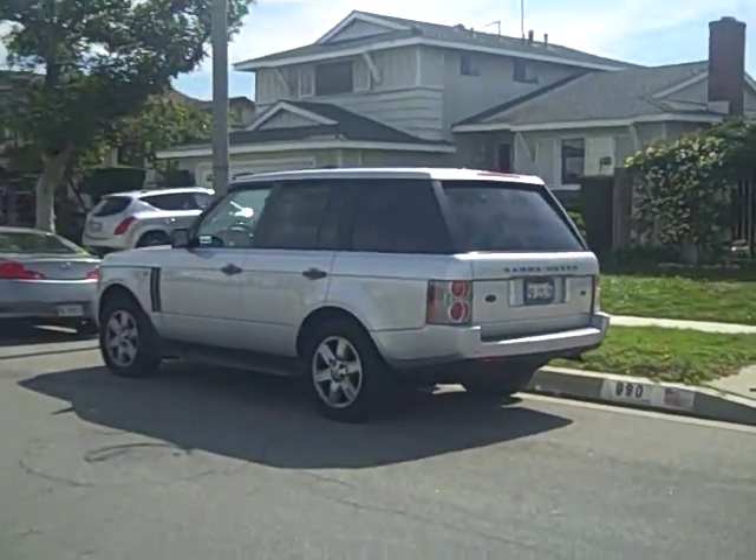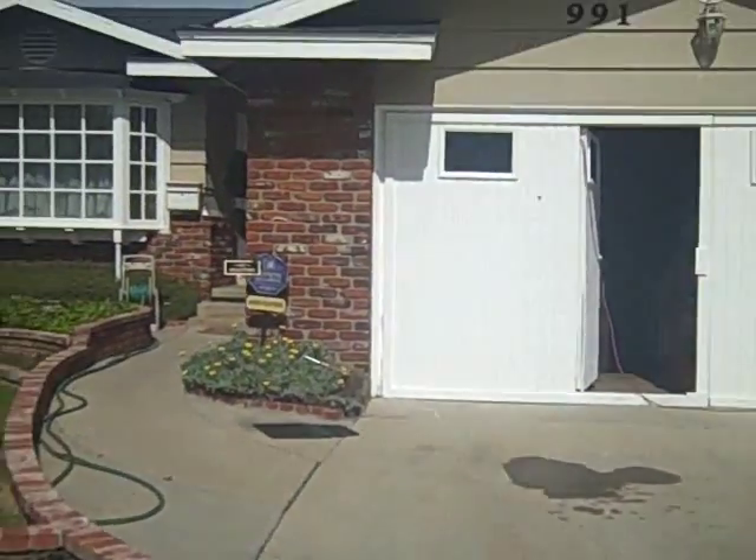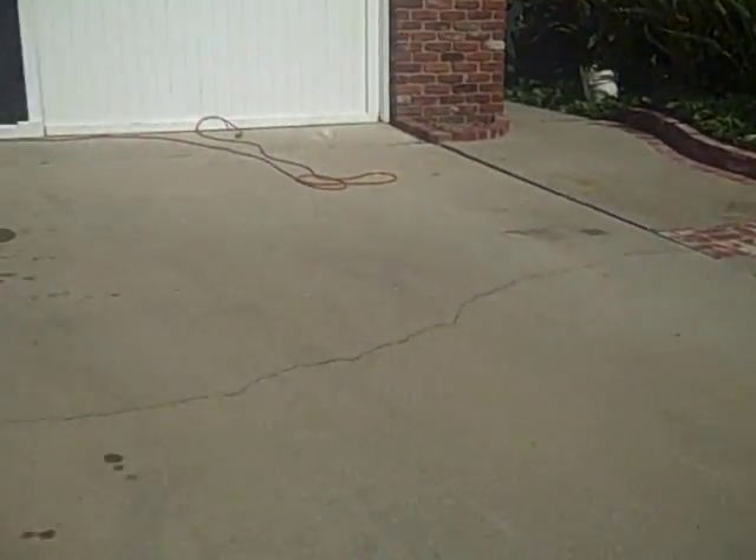My huge, huge investment and so much money for that car. And here is my home. Here's where I park my cars. Here is where I park my Range Rover.